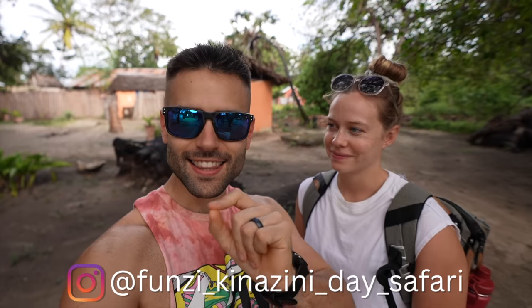We just arrived in Bodo village and we're going to do a Dhow safari today, but it's very different than your traditional Dhow safari — with a few stops, a few islands that we have never been to, and more. Pretty excited. Cultural conservation, that type of thing. Today we are doing this with Funzi Kinazini Day Safari — I'll link them below and put them on screen in case my pronunciation isn't good.